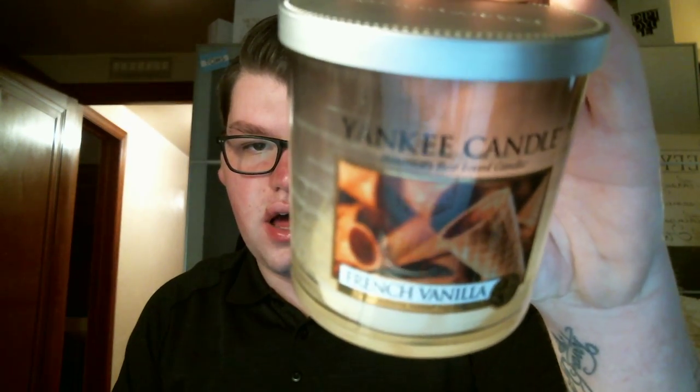Summer Storm is like an ambery, outdoorsy scent. It smells super fresh like crushed leaves, but it has that warm amber which makes it something you could burn in the fall, winter, or summer. Then I finished the French Vanilla Tumbler in a small tumbler.